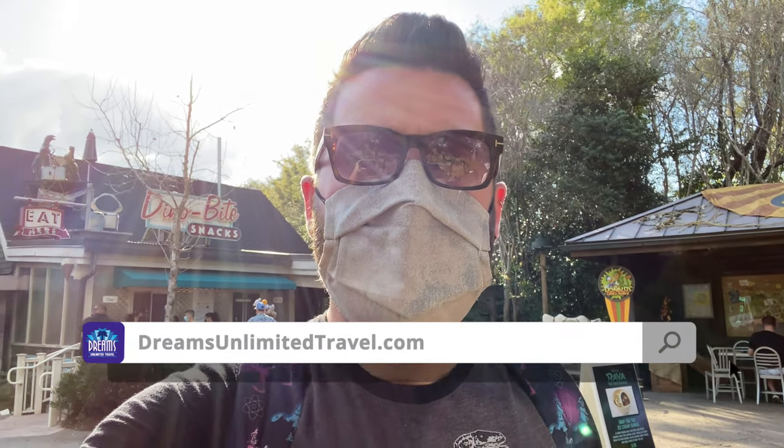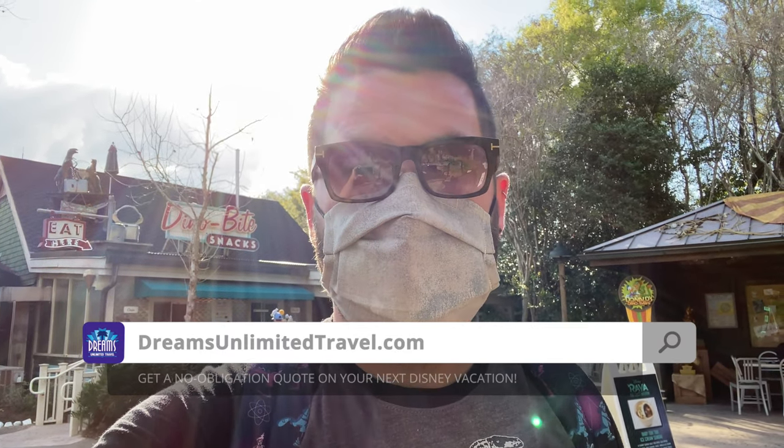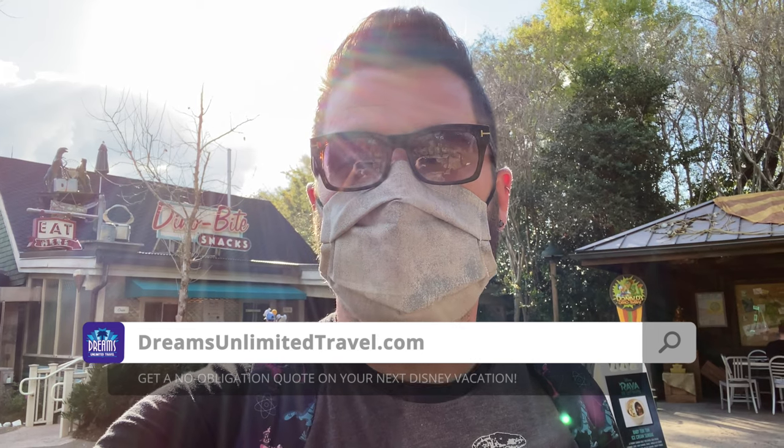I just want to remind everybody that this and everything we do here at the Disney Dining Channel — the Diz Unplugged — is brought to you by Dreams Unlimited Travel. They are experts at helping you plan the perfect Disney vacation. Be sure to visit them at dreamsunlimitedtravel.com. If you book with them, it costs you nothing extra on your trip and you help support the show, so we appreciate that.